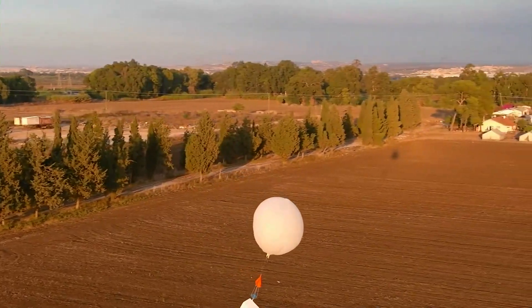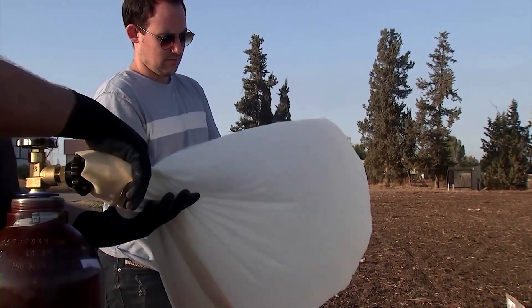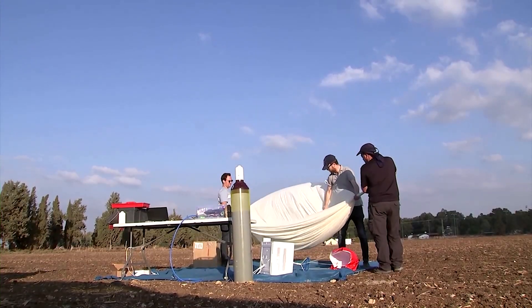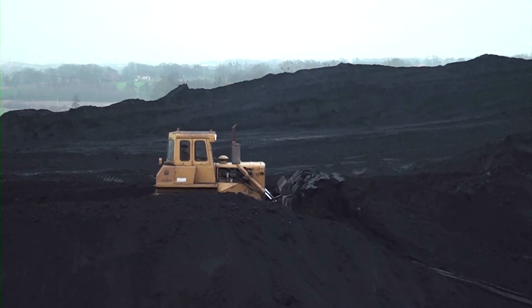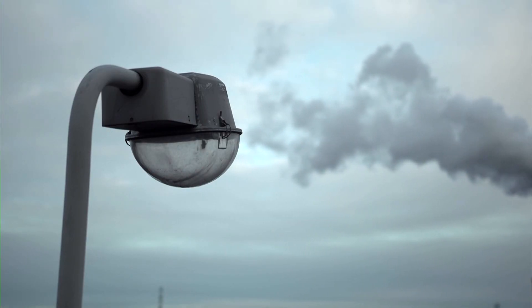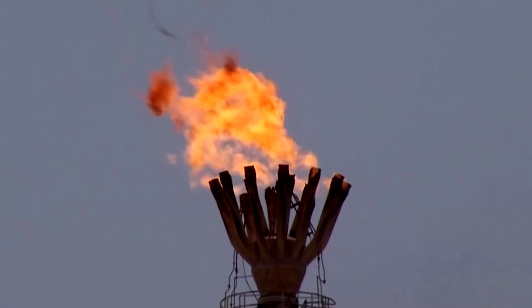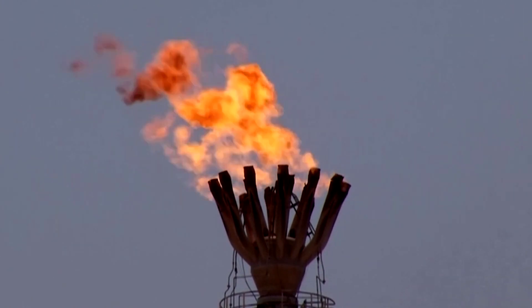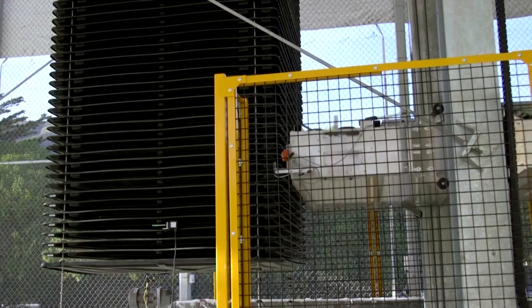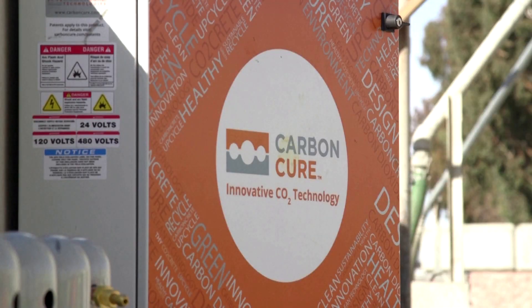Another form of the technology is direct air capture, with some companies trying more creative solutions, like one using ballooning to capture the gas at high altitudes. Data from the International Energy Agency shows that only 27 direct air capture hubs have been commissioned globally, capturing just 10,000 metric tons of CO2 a year. But some 130 facilities are being planned around the world, with the U.S. announcing in August $1.2 billion in grants for two facilities in Texas and Louisiana.